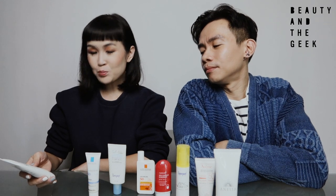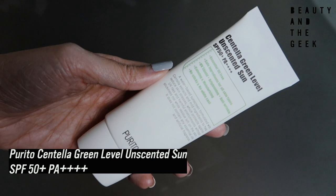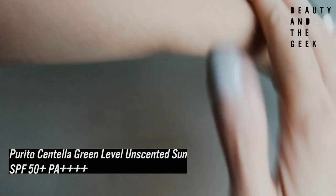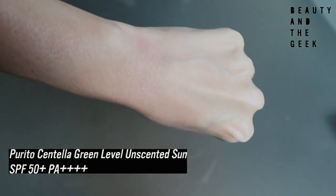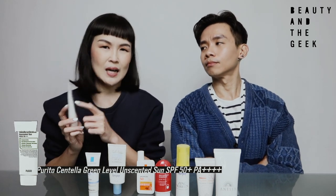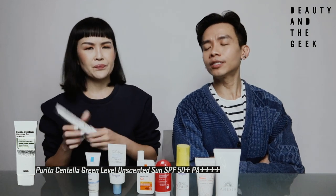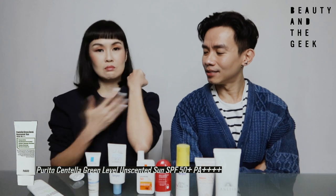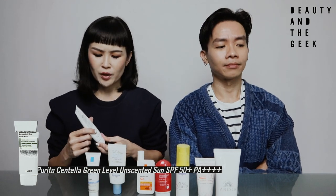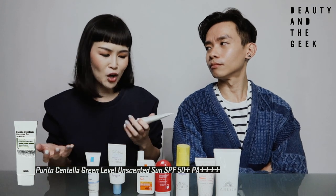There's a new one I just tried recently — it's a Korean brand called Purito. This would be great if you have sensitive skin. It has an ingredient called Centella — a plant that helps to calm sensitive skin. It comes with SPF 50++ and PA++++. Besides the Centella, it actually feels water-based — it's quite light. It absorbs quickly into your skin. I tried it a few times and I kind of like it as well. I can't tell you with certainty whether it works, but based on our experience trying it, it seems promising.